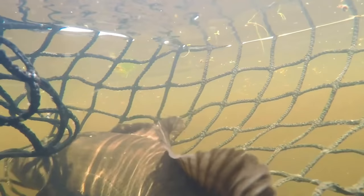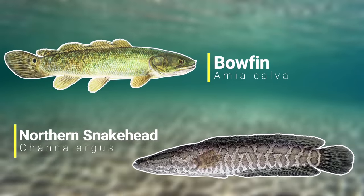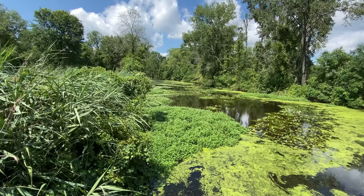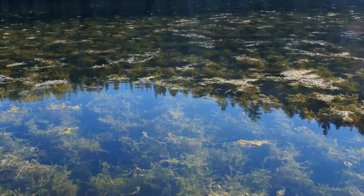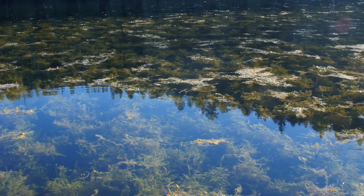The bowfin is personally one of my favourite fish, and one of the reasons I like them is because they really are one of a kind. Even though they look very similar to snakeheads, they are the sole surviving species of their order. In the modern day they can be found in heavily vegetated clear water swamps, and some of these waters can be stagnant and are normally very poorly oxygenated habitats.